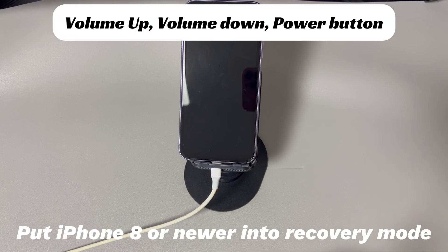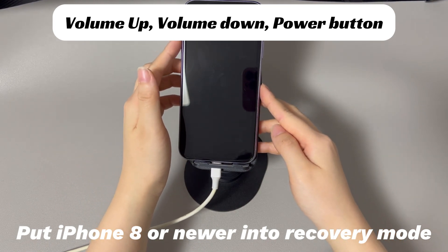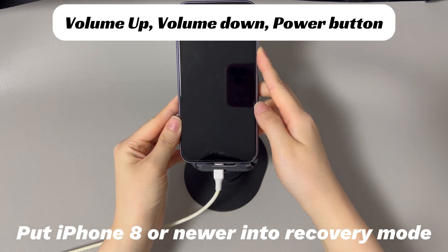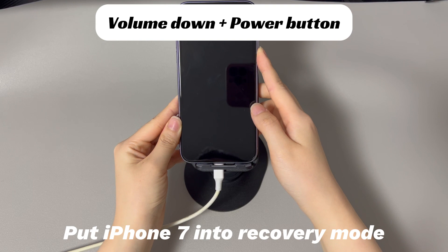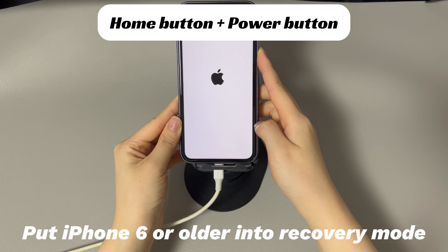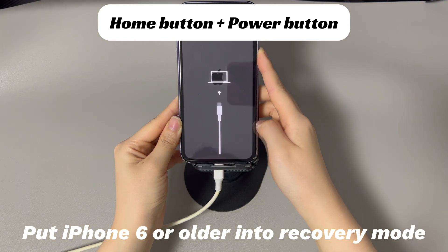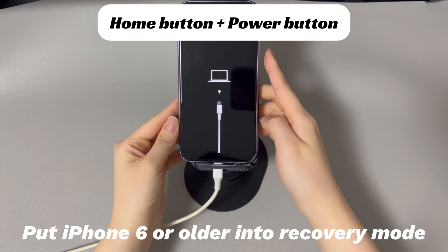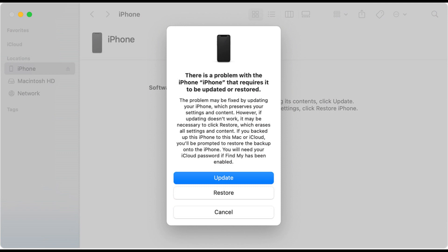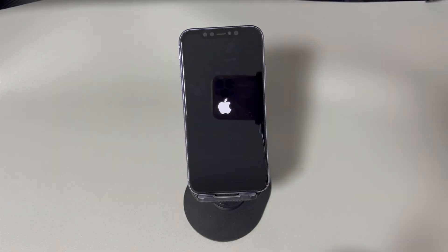For iPhone 8 and later models: press and quickly release the volume up button, then press and quickly release the volume down button, and finally press and hold the side button until the recovery mode screen appears. For iPhone 7 and 7 Plus: press and hold the volume down button and the side button simultaneously until the recovery mode screen appears. For iPhone 6s and earlier: press and hold the home button and the side or top button simultaneously until the recovery mode screen appears. Once your iPhone is in recovery mode, iTunes or Finder will detect it and prompt you to update or restore. Choose the update option to download and install the latest iOS version. The process might take a long time, but it's worth it. Once done, let your iPhone restart.